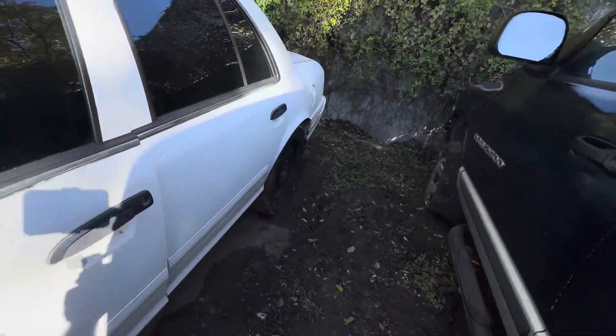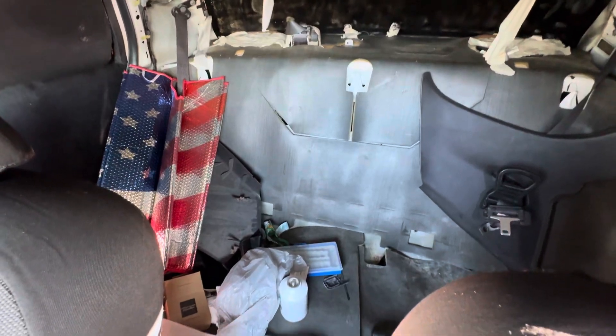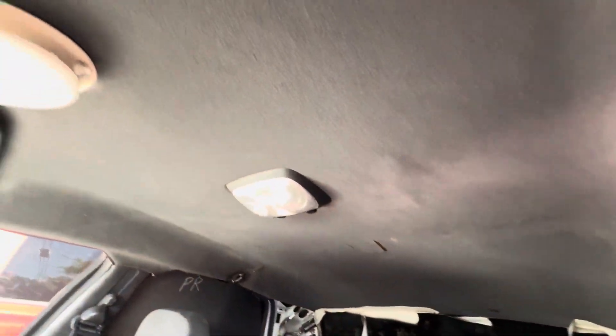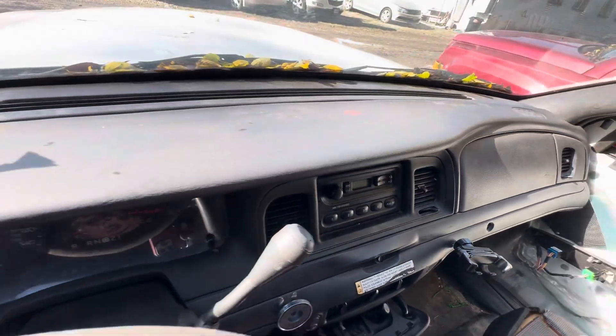Check out the interior real quick. On the interior, typical Crown Vic interior. Headliner looks good. Once again, automatic transmission. Dash is clean.